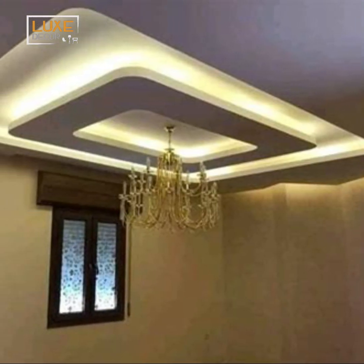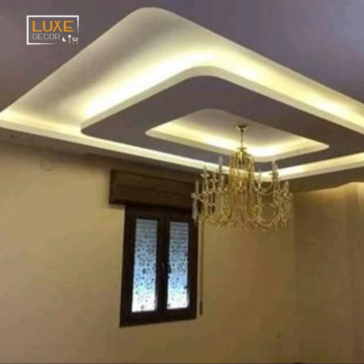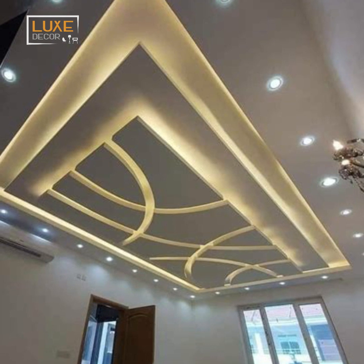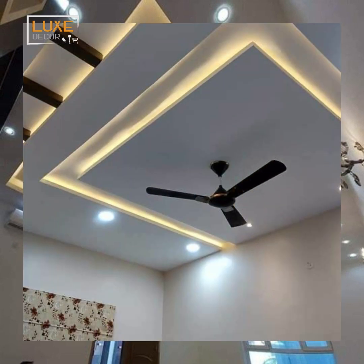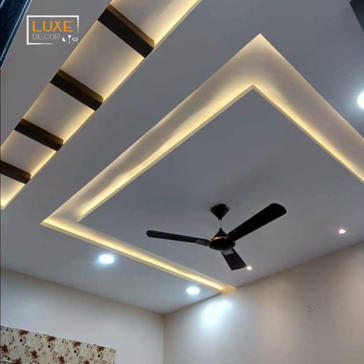Extensive mood lighting fixtures in your pop ceiling are one of the simplest methods to bring a sense of beauty and elegance to your area. The most significant benefit of a pop artificial ceiling is that it can simply conceal the wiring of lighting fixtures while also making your ceiling appear clutter-free.